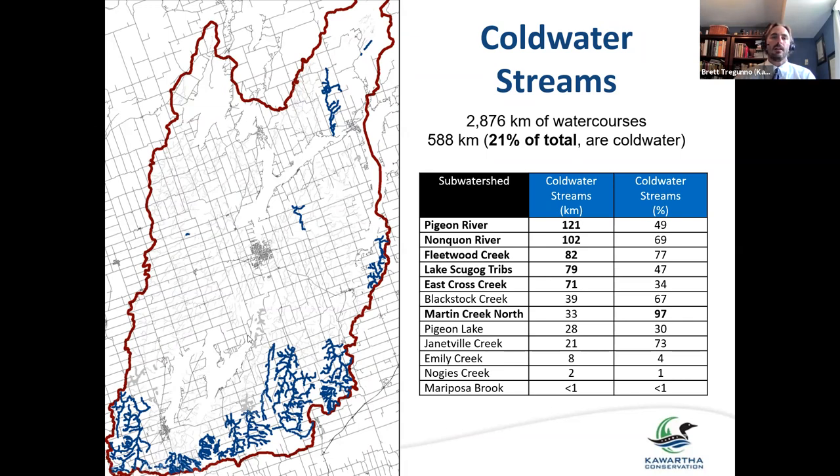The reason for that is the Oak Ridges Moraine, which is a significant landform in southern Ontario. It's basically been called the rain barrel of southern Ontario — a significant groundwater recharge area which allows water to percolate through the ground, get nice and cold, and then be discharged into our creeks as nice cold water.